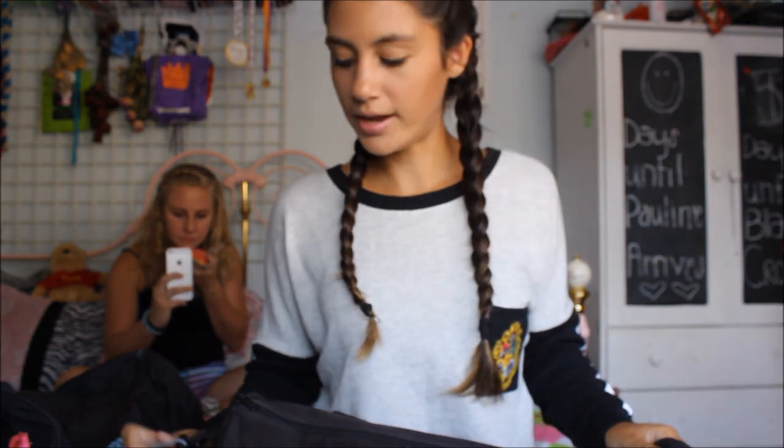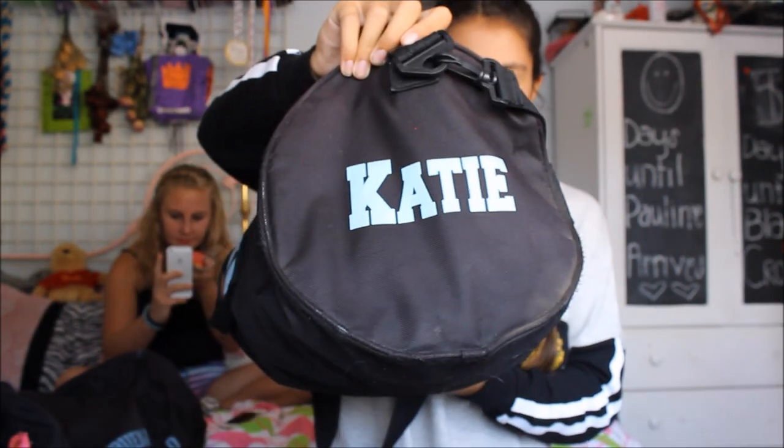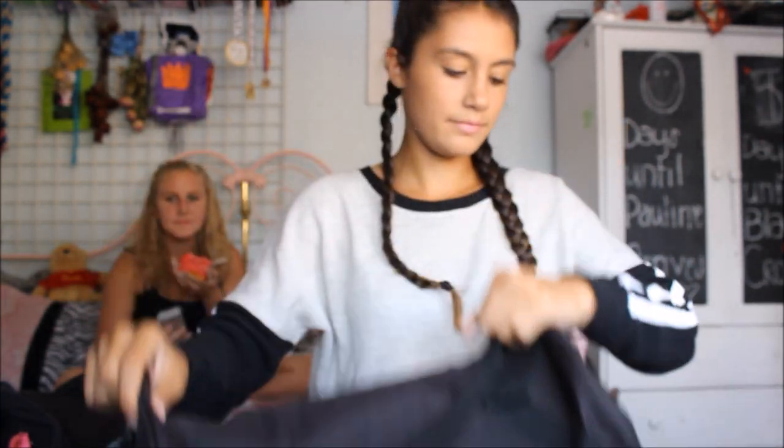Okay, so this is my guard bag. Our coach made it for us two years ago. It has our name on it, and then it says Buena ColorGuard on this side. So I'm just going to jump right in.